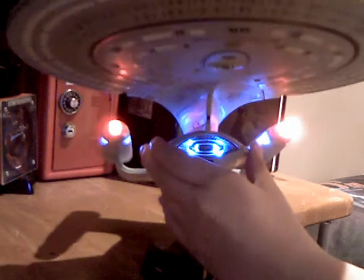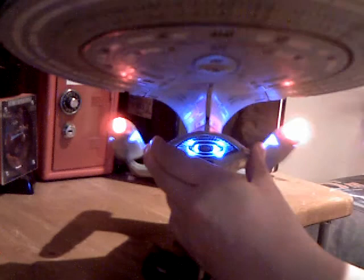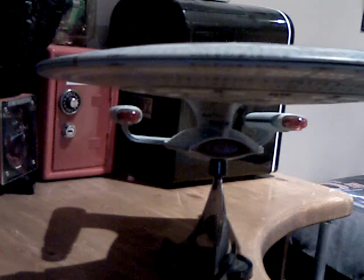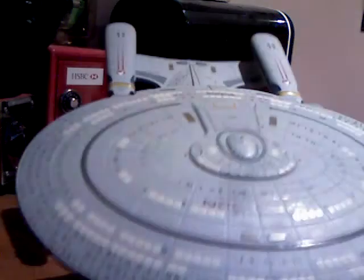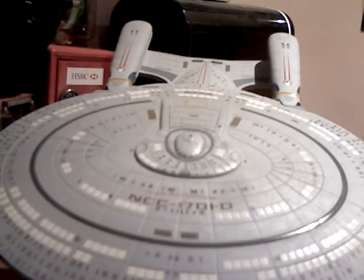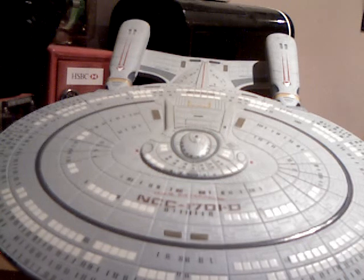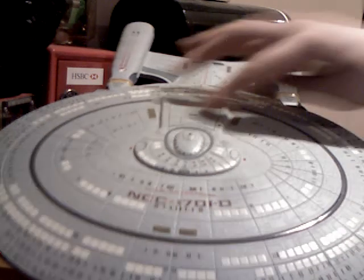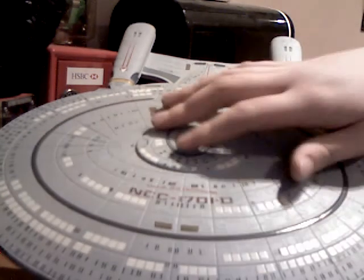Other than that biggish defect, the ship is quite nice. It has the registration on it at the side of the torpedo bays — it says 'Enterprise.' Turning it around, you can see the full registry: USS Enterprise NCC-1701-D. The shuttle bay is actually a battery pack cover for the star drive and saucer.